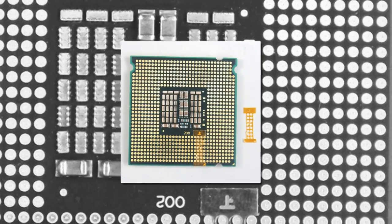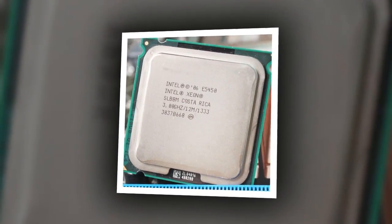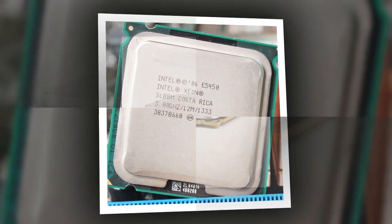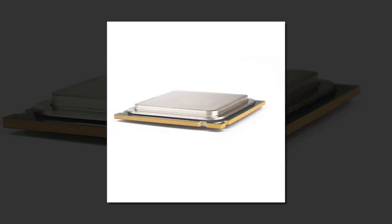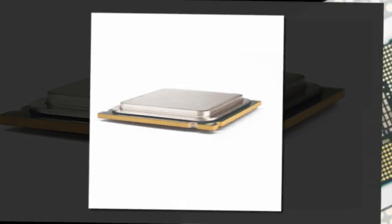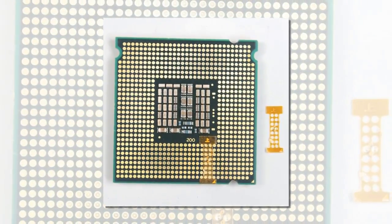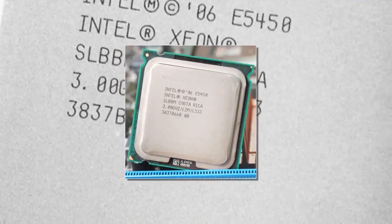Brand name: Intel. Processor type: Intel Xeon. Processor brand: Intel. Application: desktop. Interface type: 771. Main frequency: 3.0. Chip process: 45 nanometers. Number of cores: quad-core. CPU frequency: 3.0 GHz.